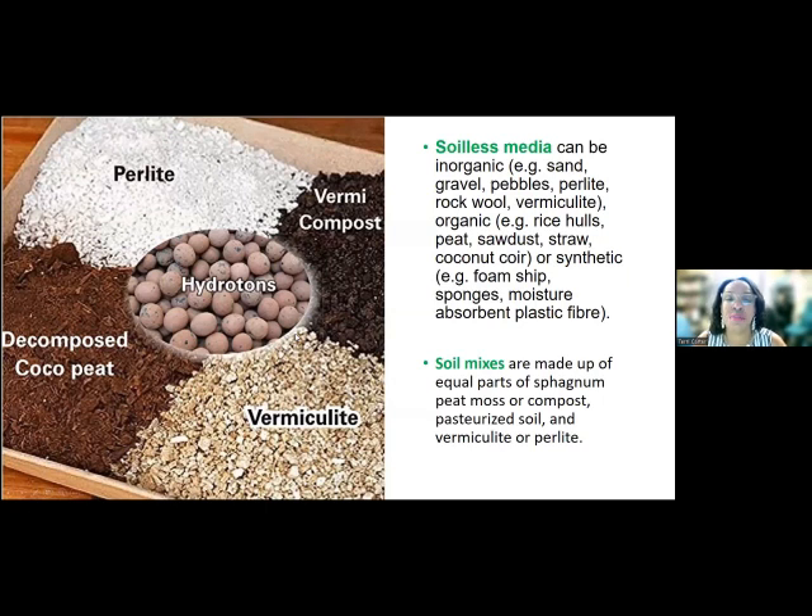Soilless media can be inorganic — meaning sand, gravel, pebbles, perlite, vermiculite, rockwool, rice hulls, peat, sawdust, and coconut coir, which I just recently discovered. I love it, especially for seed starting, and it's very inexpensive. You can also use a soil mix made up of equal parts of sphagnum peat moss or compost, pasteurized soil, vermiculite, and perlite. You have a lot of different things you can use in your container.